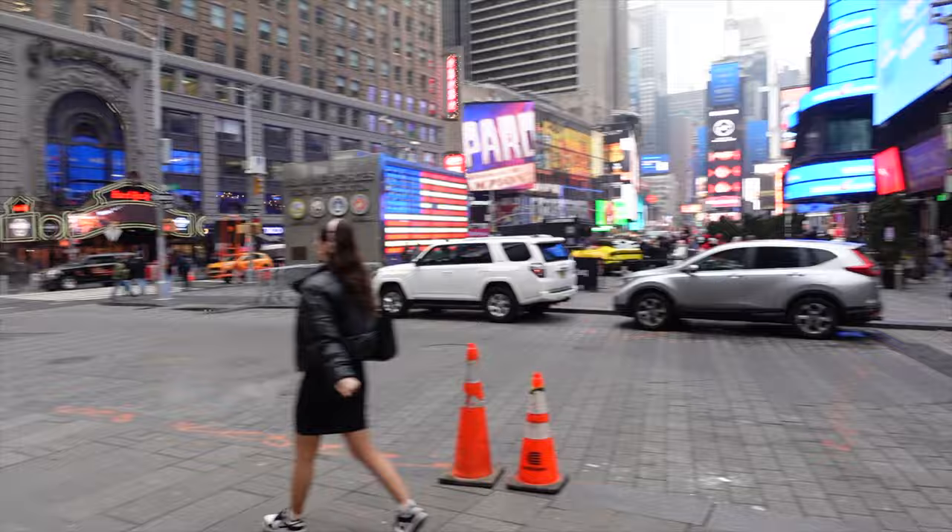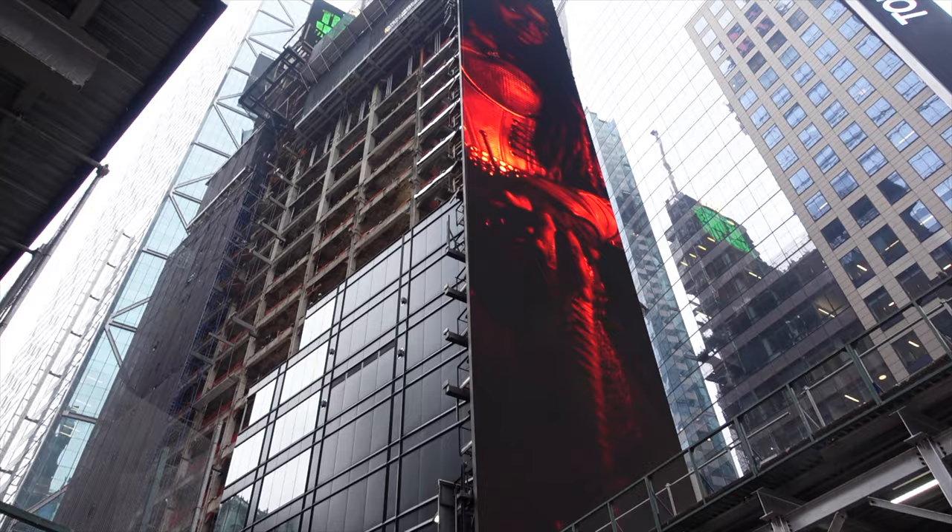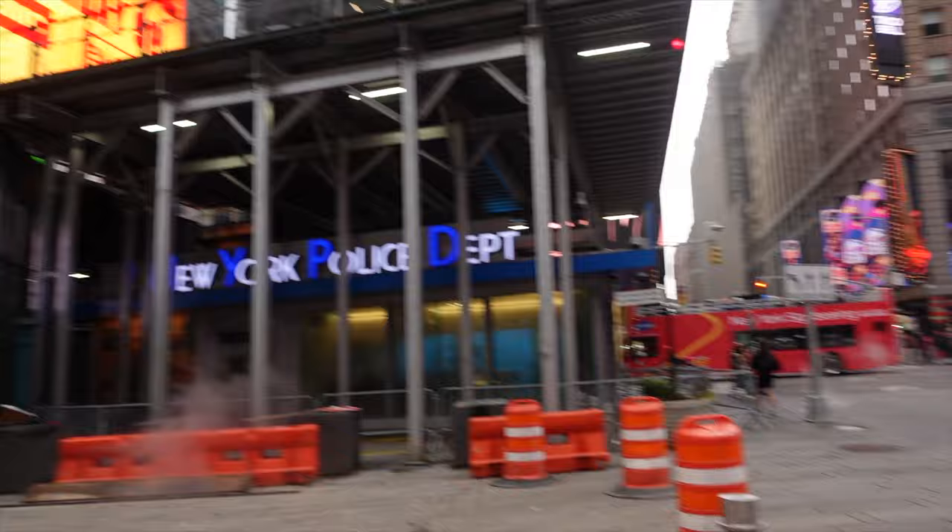I'll walk over to get a better shot of it. This thing is 25 stories, 363 feet tall, and that's where the ball drops each year.